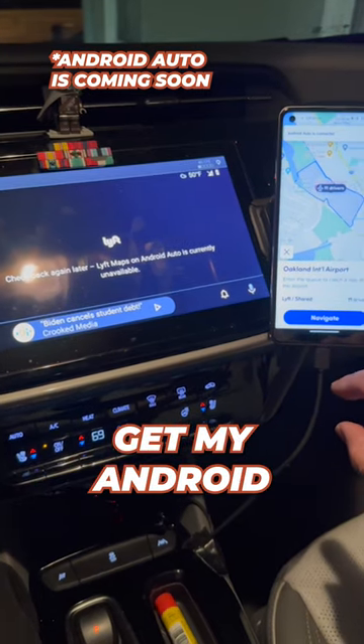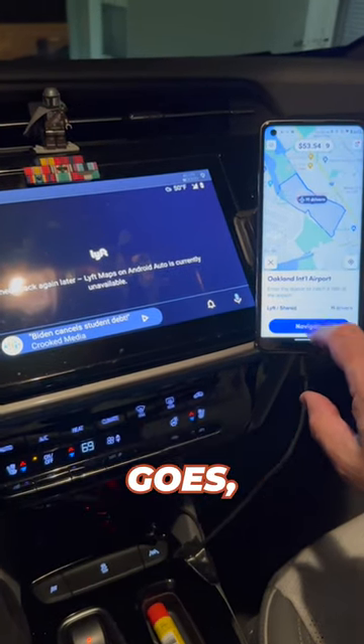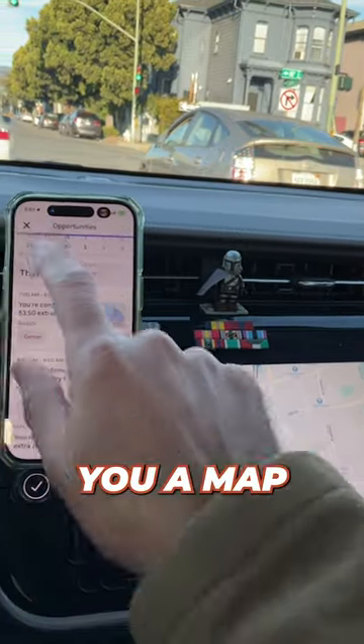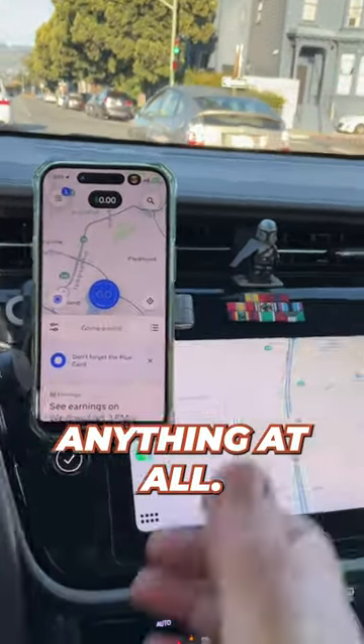For Android, I couldn't get my Android to work. And as far as Uber goes, there's the Uber icon for Apple CarPlay, but it just shows you a map and it doesn't really do anything at all.